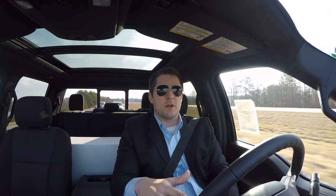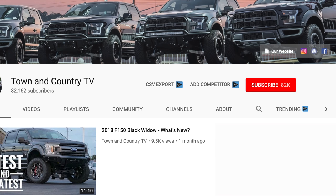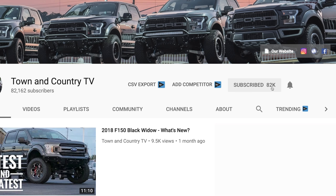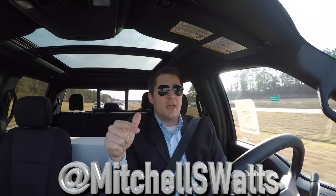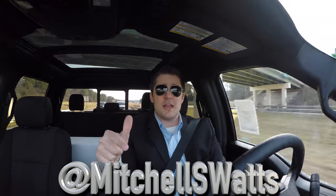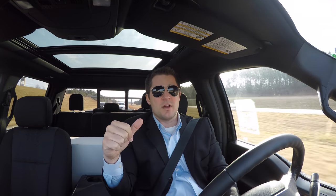I hope you enjoyed this video. If you did and you feel like being awesome, make sure to smash that thumbs up button. If you are new to the channel, make sure to hit the subscribe button and the bell notification right next to it so you don't miss any of the videos we post. And lastly, hit me up on Instagram — I personally check that all the time and it rings right to my cell phone. My handle is MitchellSWatts and I'll have it linked down in the description as well. Thank you so much for watching and have a great day.